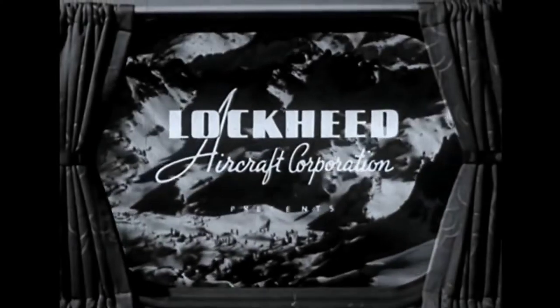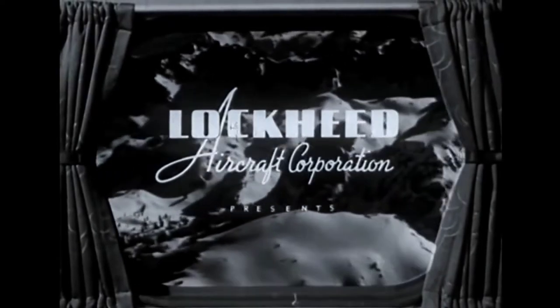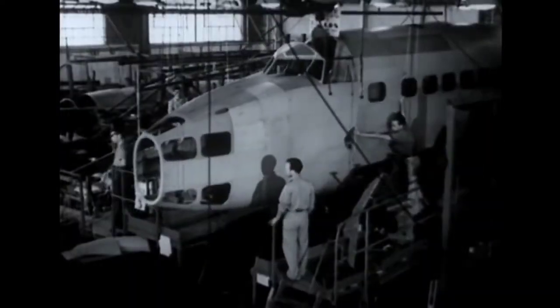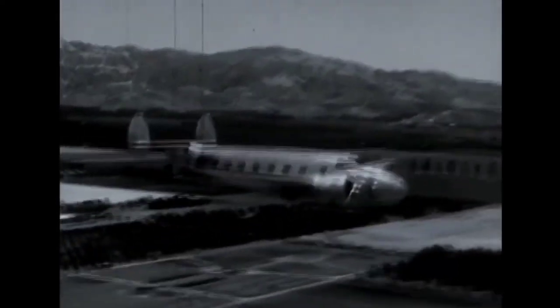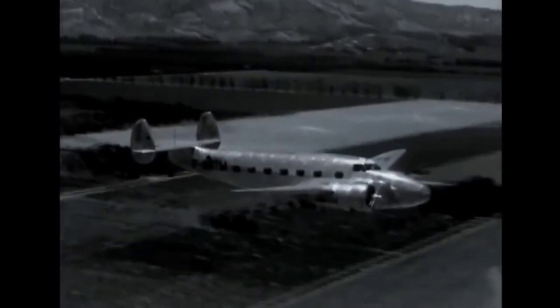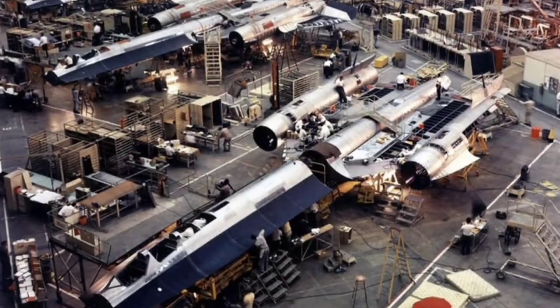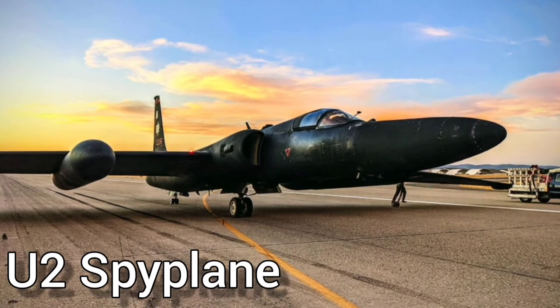The KGB was hands down the best spy agency in the world. But the U.S. also had its strong suit: technology — particularly aeronautical technology. So instead of continuing to play and lose in the traditional spy game, the CIA, together with the Lockheed Corporation's Skunk Works division, decided to mix espionage techniques with highly advanced aerospace technology and created the world's first spy plane.